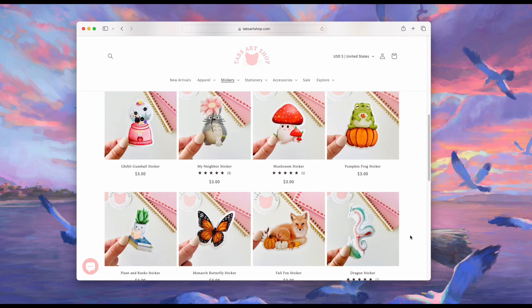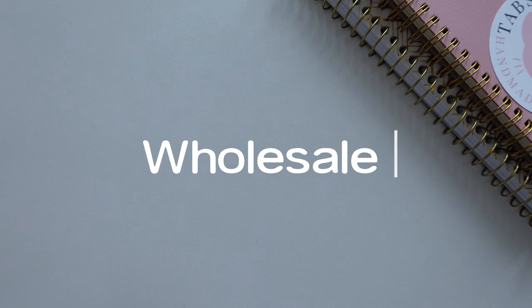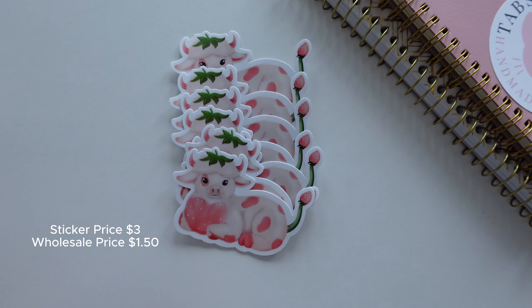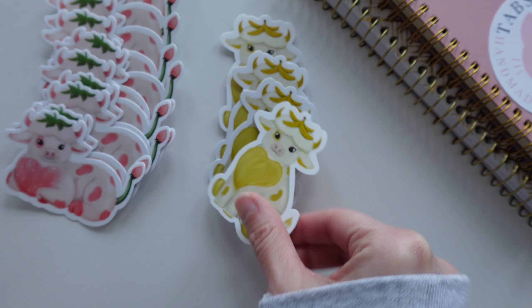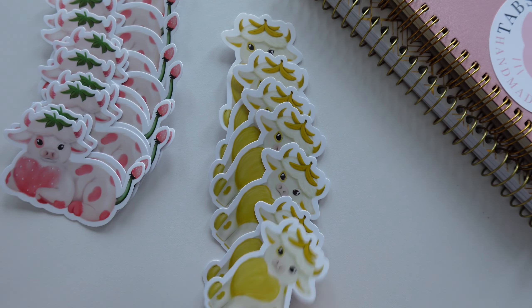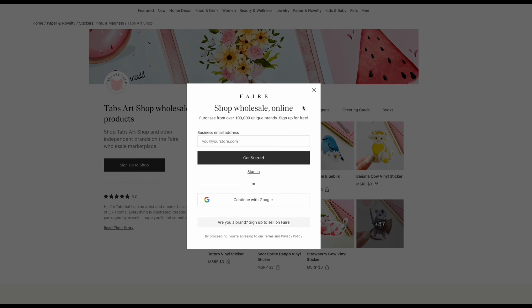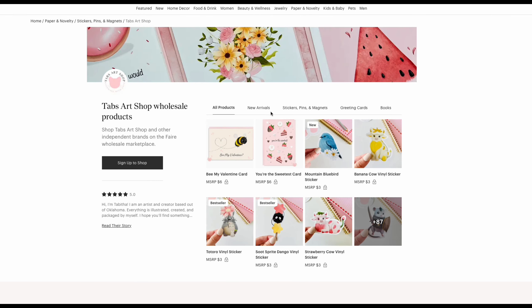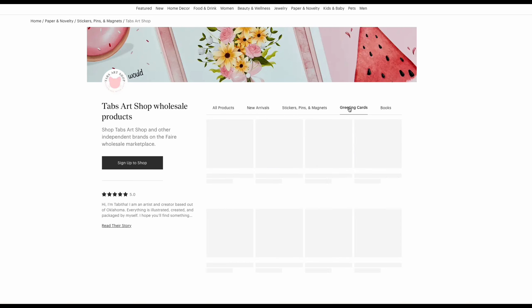There are lots of different options, but one of my favorites is selling wholesale. This is where you sell your stickers at a wholesale price, which is usually about half of the retail price, and then stores across the country can purchase from you and sell them in their store. This is a really cool way to get your stickers out there and into physical locations. One of my favorite sites is FAIR — it's easy to use, you can set minimums, and it's a great place to start.